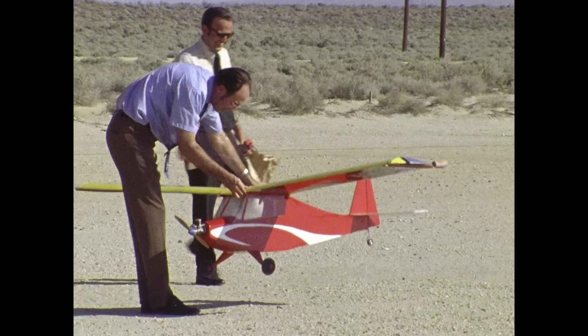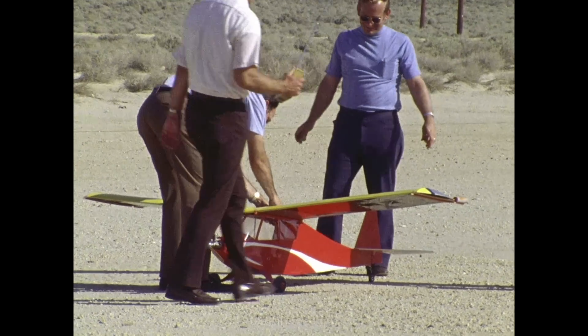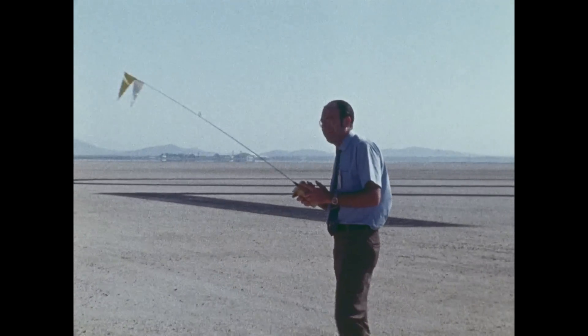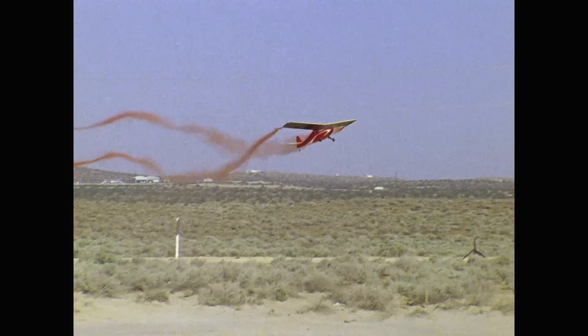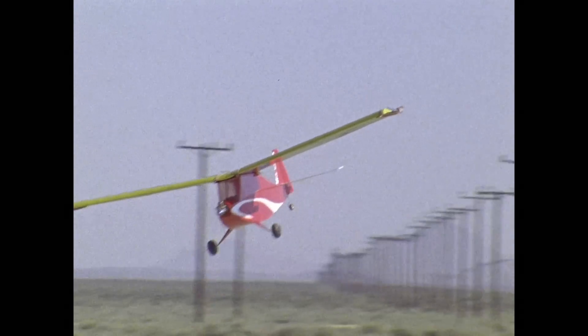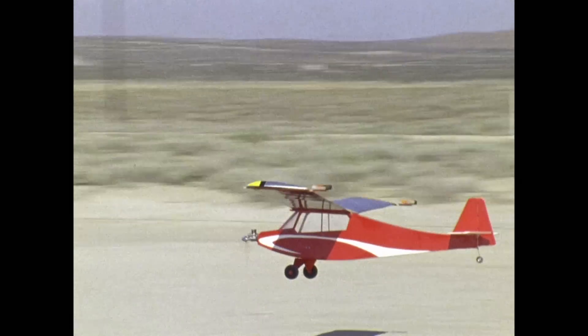Dale Reed came to NASA's predecessor organization, the National Advisory Committee for Aeronautics, in 1953 as a young aeronautical engineer. On his own time, Reed was a model aviation hobbyist with considerable experience designing, building, and flying radio-controlled aircraft. He advocated the use of the simpler model aircraft for flight test, built largely from off-the-shelf parts. His early tests paved the way for the center's scaled aircraft flight test operation.